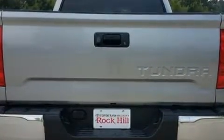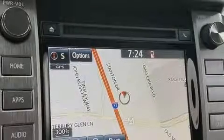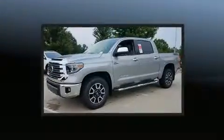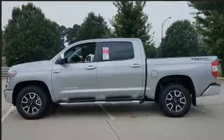Toyota ensures the safety and security of its passengers with equipment such as dual front impact airbags, head curtain airbags, traction control, brake assist, a security system, and four-wheel disc brakes with ABS. Electronic stability control ensures solid grip atop the road surface, no matter how challenging the driving conditions.